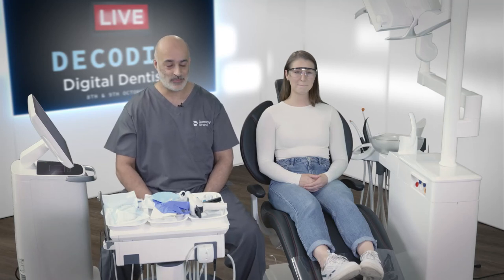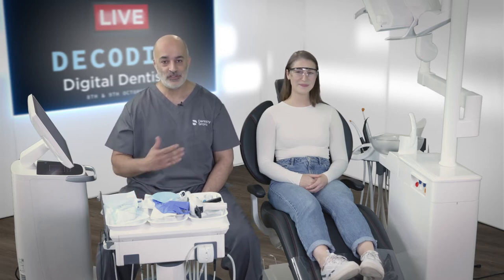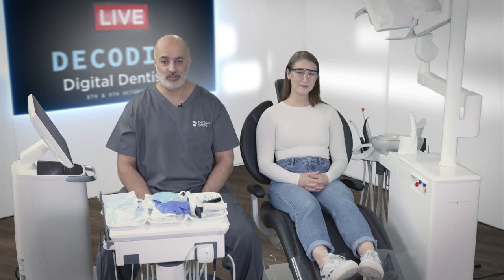Hello, I'm Riaz Yar and this is my lovely patient Claire. Thank you for joining us at this session. We're going to be talking about the digital sleep workflow using Dentsply Sirona Prime Scan and the Panthera Sleep Devices.